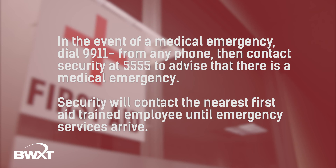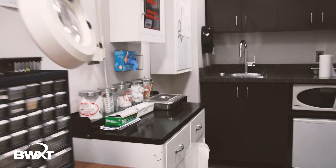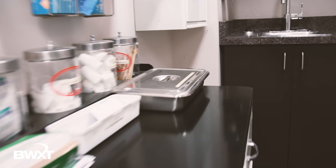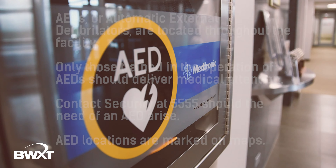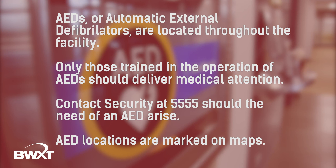In the event of a medical emergency, please call 9-911 from a BWXT phone, then call security at 5555 to alert them to the medical emergency. Security will direct the nearest BWXT first aid trained employee to assist until emergency services arrive. The coronation facility is equipped with a first aid room to treat minor injuries until emergency services arrive. AEDs, or automatic external defibrillators, are located throughout all BWXT Canada facilities. Only those trained in the use of AEDs should deliver medical attention to those in need. Contact security at extension 5555 should the need to use an AED arise, and security will contact the nearest AED trained employee to use this equipment. AED locations are marked on all marshalling area maps throughout the facility.